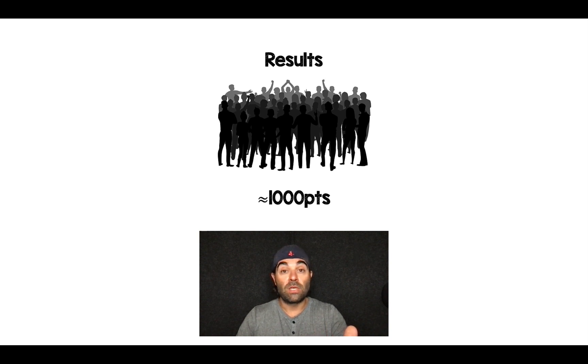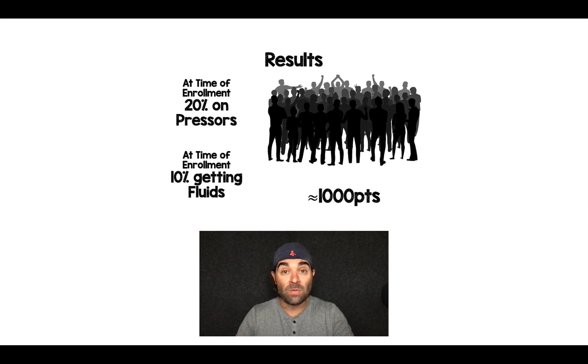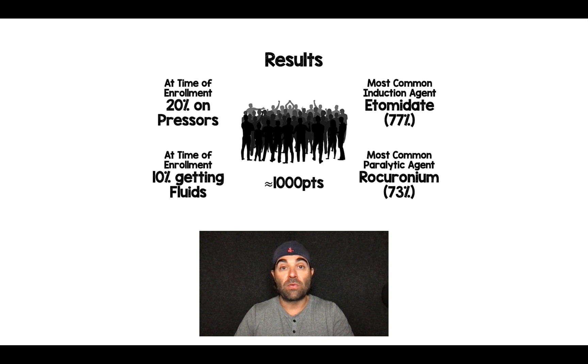In PREPARE-2, about a thousand patients were recruited. At the time of enrollment, 20% of patients were already on vasopressors and 10% were already getting fluids. The most common sedative used for rapid sequence intubation was etomidate in nearly three-quarters of the population, and rocuronium was the most common paralytic, also used in about three-quarters of the population.